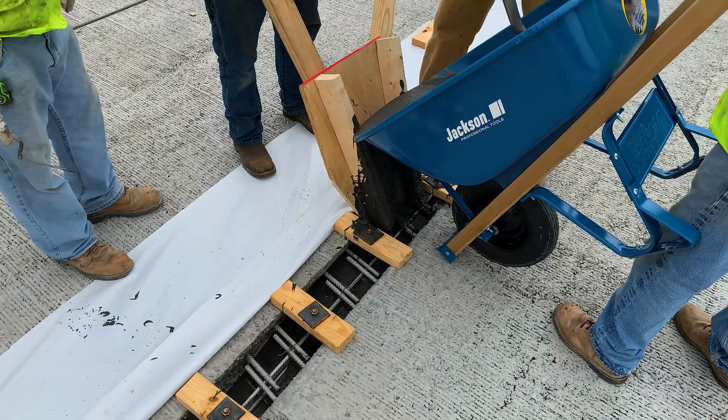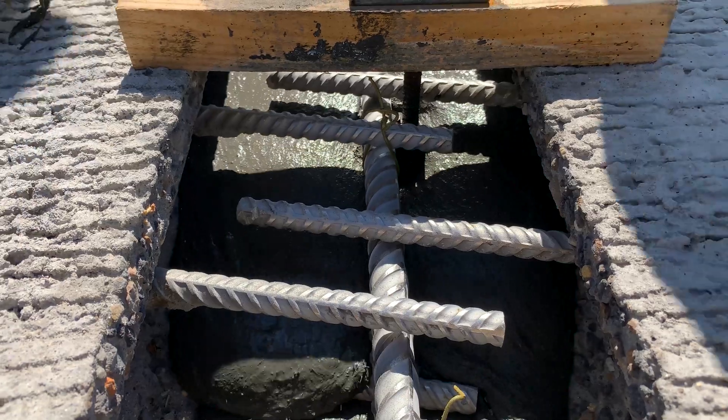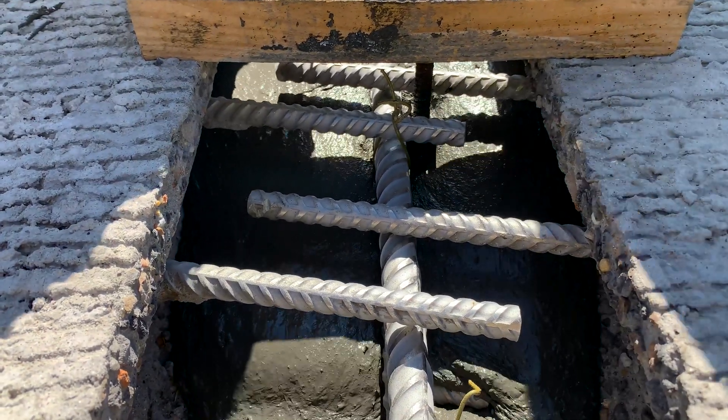Here we can see this placement technique in closer detail. Notice how cleanly and easily the material flows into the joint with nearly zero waste and complete coverage of the joint rebar.